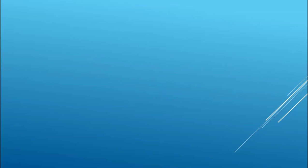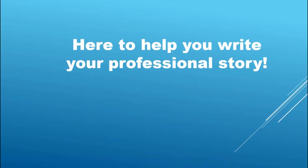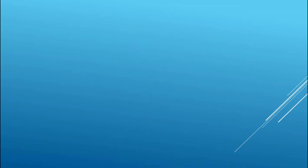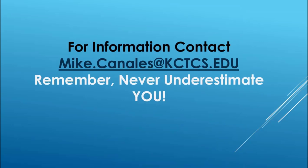Folks, we want to create a beautiful pathway for you — a beautiful pathway for the profession. We want you to share in our successes, and we love to add your success to our story. In fact, we want to help you write your professional story. If you have any questions, please feel free to contact me at mike.canales@kctcs.edu, and remember: never underestimate you.